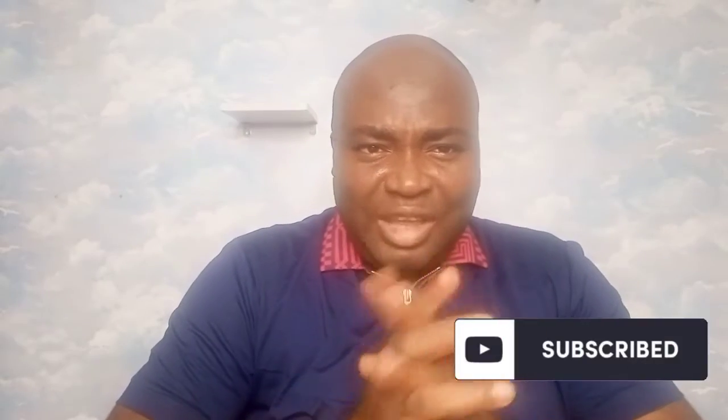I want to ask you guys: is this your first time visiting my channel? If so, welcome and thank you for watching. If you've been here before, have you kindly considered subscribing? If not, please kindly hit the red subscribe button on your right-hand side below the video.